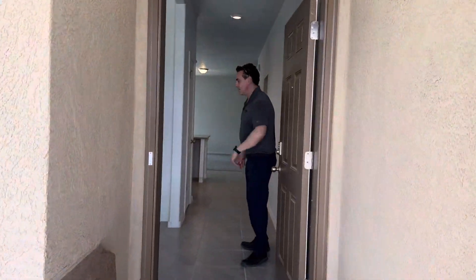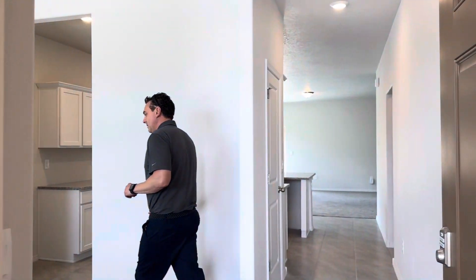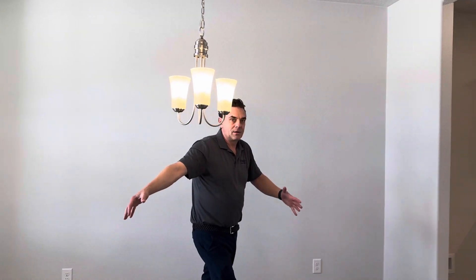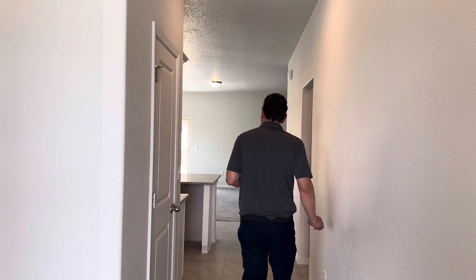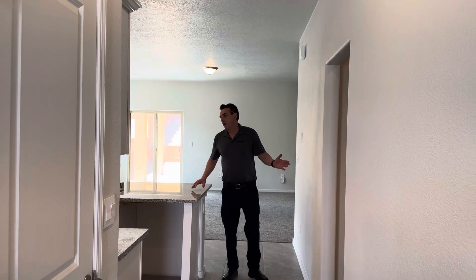So come on in, let's take a look. The first thing you notice when you come in is this roomy formal dining area right up front. It could also be a great office space. That's going to lead you into our nice open kitchen area.